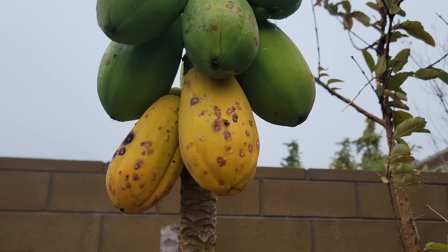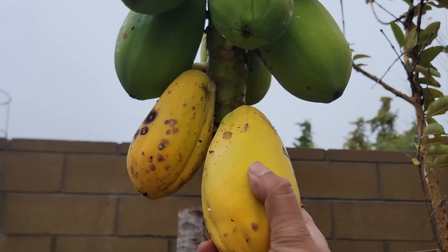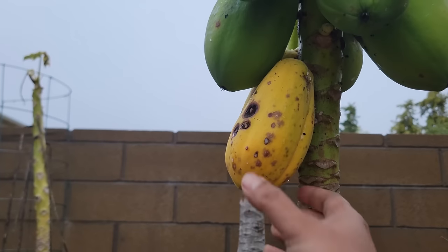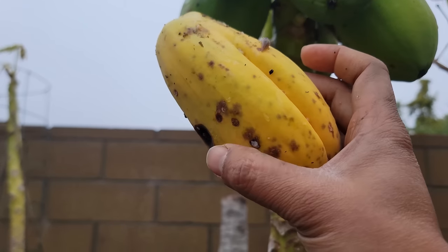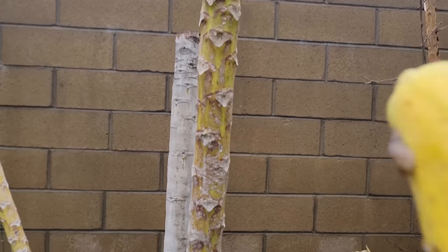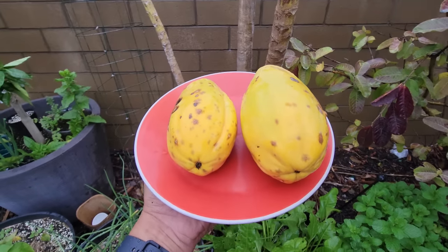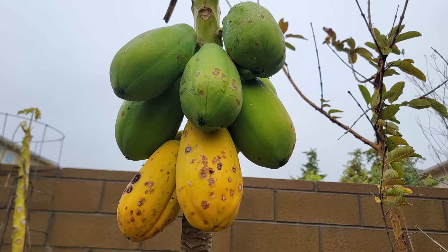Papayas. We were growing this solo papaya tree in our backyard, and you can see the papayas have now ripened on the tree and are ready for harvest. We've had so much rain that sometimes the snails and slugs can get to these. But you can look at our harvest here — papayas are very nice and delicious when grown at home.